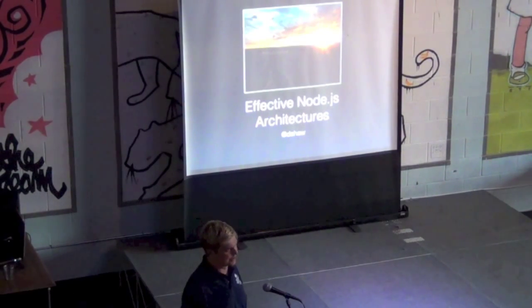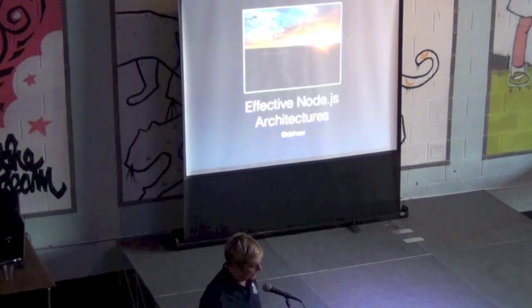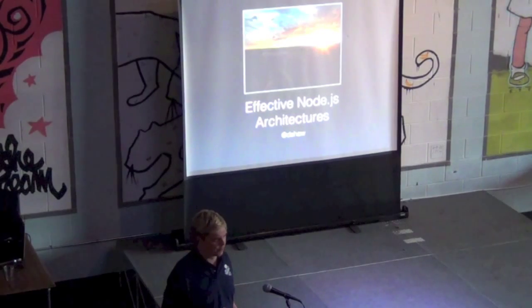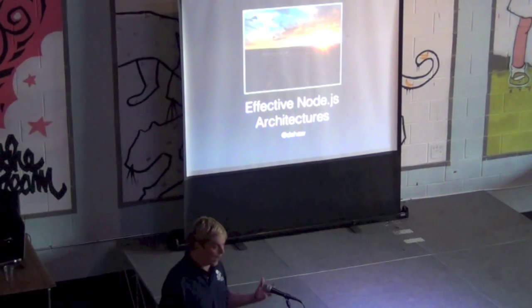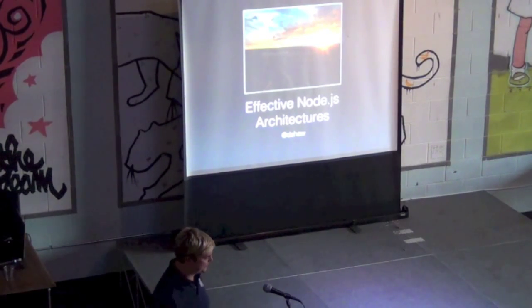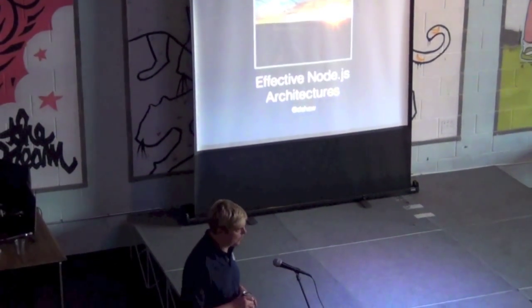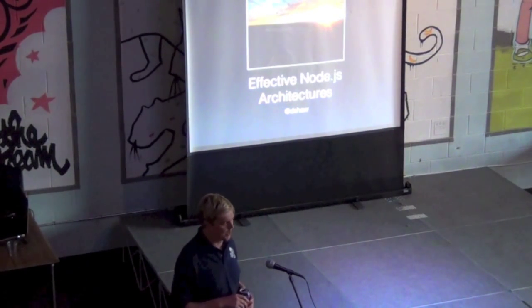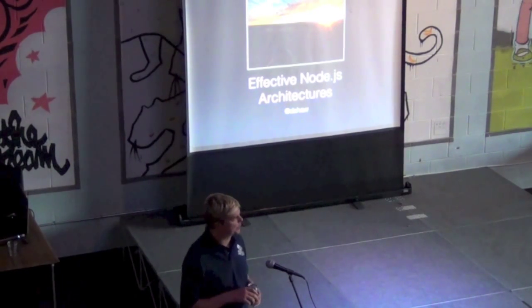There are large organizations around the world basically going all-in with Node. It seems like Node is becoming the go-to platform if you're starting something fresh. It's getting to the point where it's like, why not Node? So this talk I'm going to give tonight is about effective Node architectures.